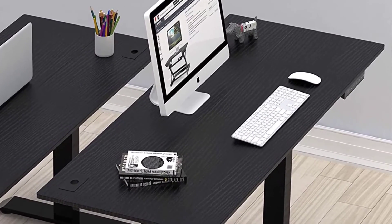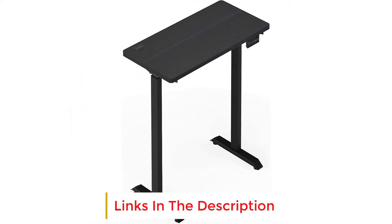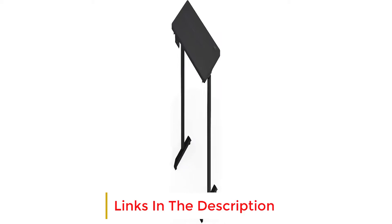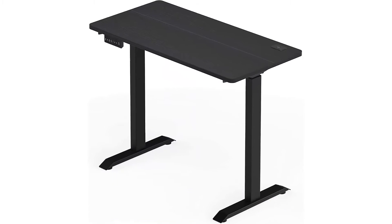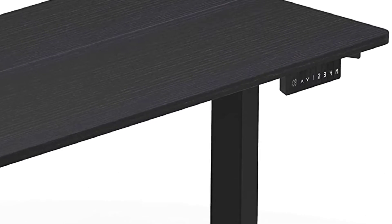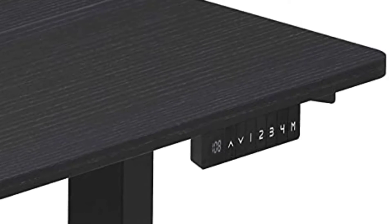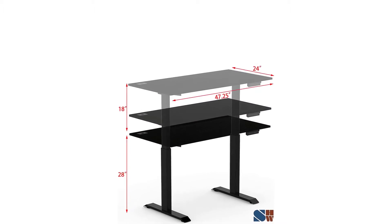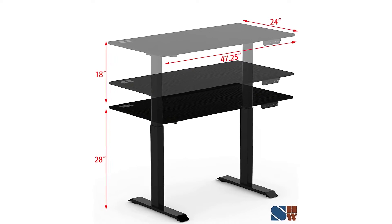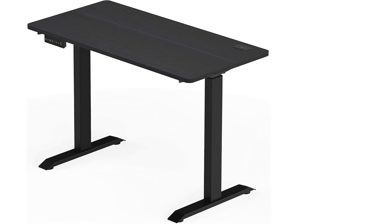Key specs: Digital Display Handset with 4 memory preset options for easy adjustment. Electric Lift System — fully motorized lift from 28 to 46 inches. Telescopic height adjustment with strong legs transitioning from sitting to standing. High-grade industrial steel desktop with grommets to organize your cords. Measures 47.25-inch W x 24D x 28-46H.